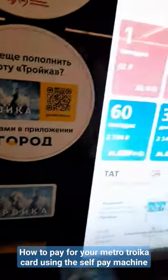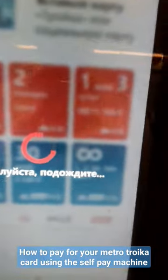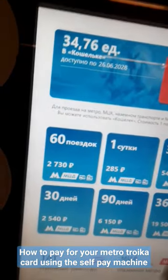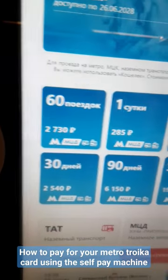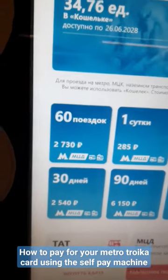To pay for the metro with your card, put your tracker card here. Then choose 'poponit cash lock'. You can also choose a package — one day, three days, 30 days, 90 days, or 365 days — or you can put any custom amount you want by clicking 'poponit cash lock'.